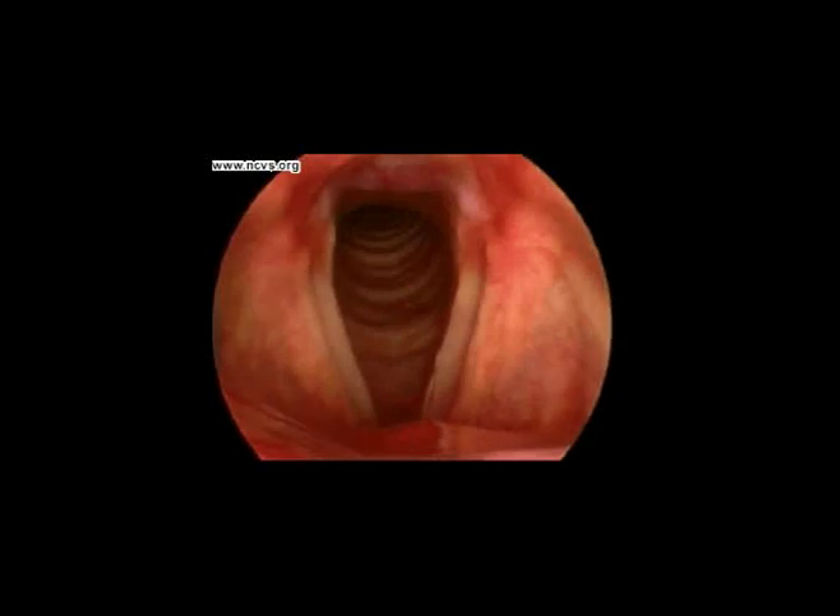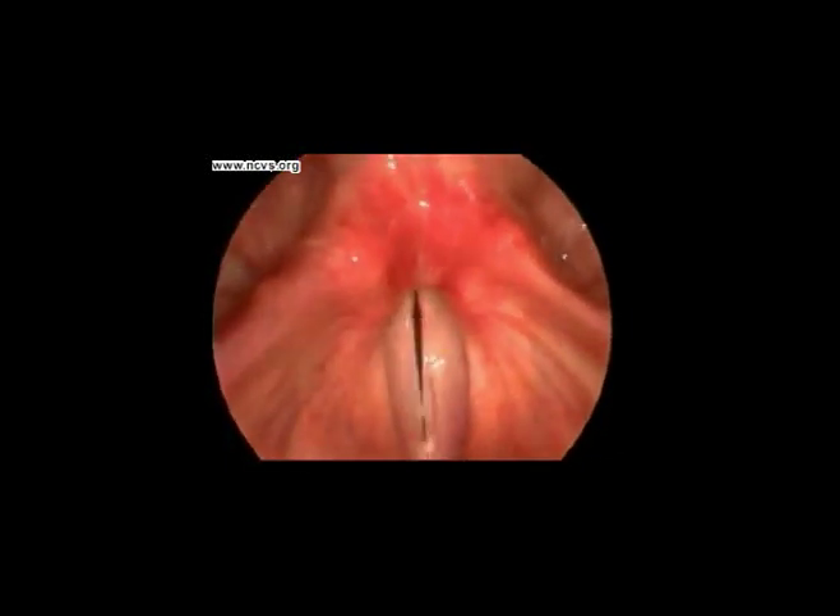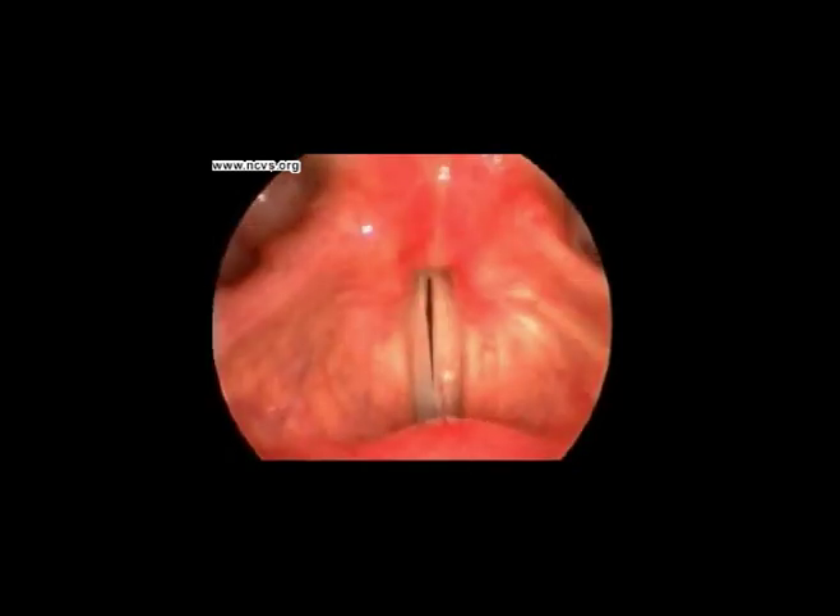Now he's changing pitch all in one breath. See how the shape of the vocal folds changes as he goes from the low notes to the high and back down again?